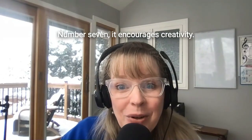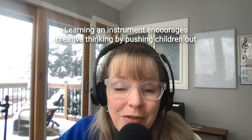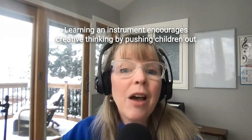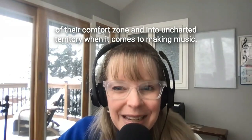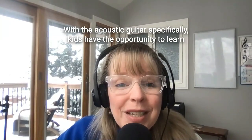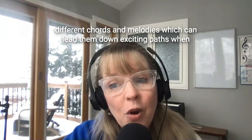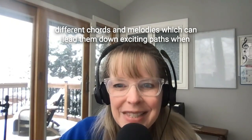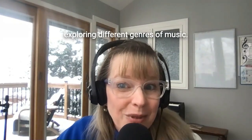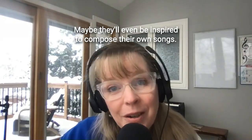Number seven, it encourages creativity. Learning an instrument encourages creative thinking by pushing children out of their comfort zone and into uncharted territory when it comes to making music. With the acoustic guitar specifically, kids have the opportunity to learn different chords and melodies which can lead them down exciting paths when exploring different genres of music. Maybe they'll even be inspired to compose their own songs.